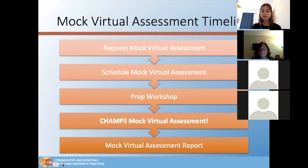Our timeline is that you'll request and schedule a mock virtual assessment with CHAMPS through your CHAMPS team hospital coach. We'll have a prep workshop and the hospital team will have a list of action items, including documents to prepare and upload and various other tasks to complete prior to the day of the assessment. Then we'll have the CHAMPS mock virtual assessment, and the CHAMPS team will write up and share a mock virtual assessment report with the hospital team to identify challenges and create an action plan for necessary changes in preparation for their virtual assessment with Baby Friendly USA.